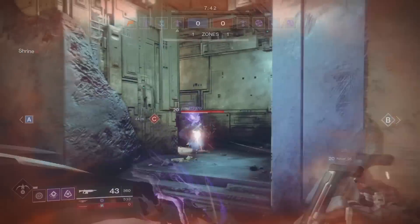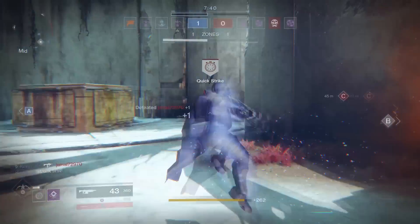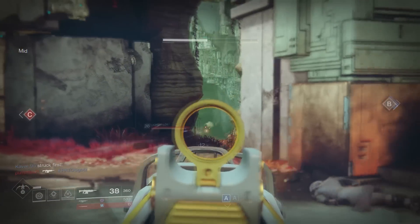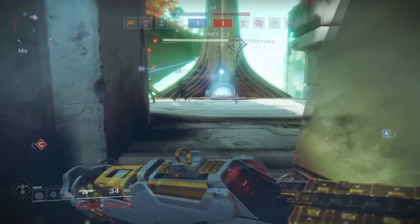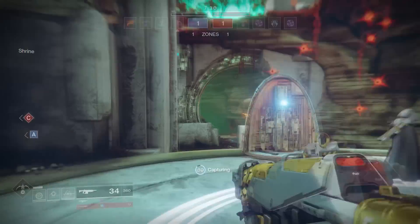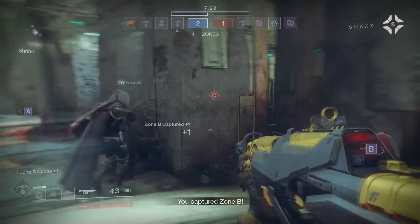I decided to change the sight — not really take out the sight, but change the sight. So now I have a bit more handling, but I did lose some of my range. We'll see how we do with this one. It's not so bad, I can still hit things.